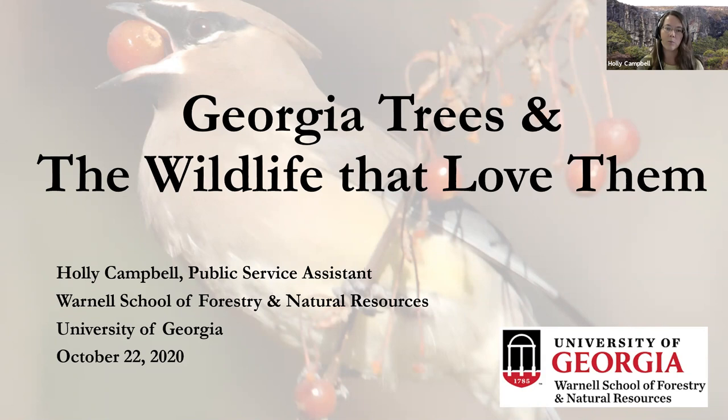I also teach undergraduate classes — one of the classes I teach is called Dendrology, and that is our tree ID and tree biology lab. I'm also an avid wildlife watcher, a beekeeper, and I was a gardener for about 15 years, focusing in part on creating wildlife habitat gardens.